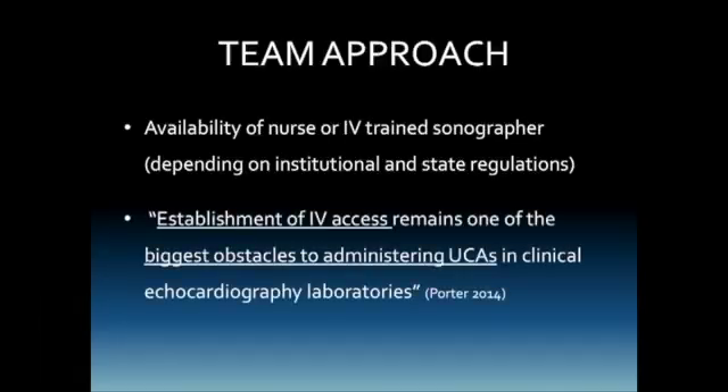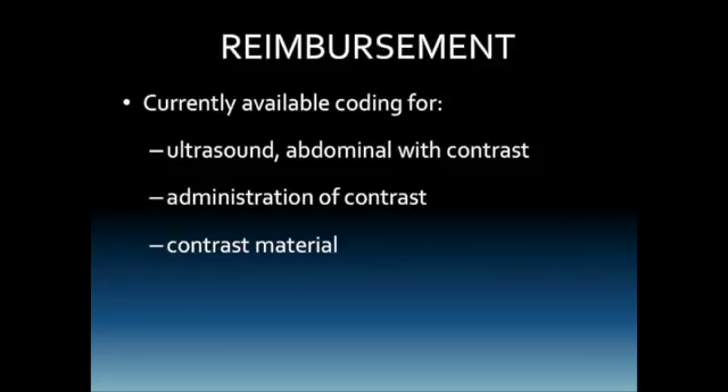In a more recent paper, Dr. Thomas Porter, speaking about the echocardiography experience, said that establishment of IV access remains one of the biggest obstacles to administering ultrasound contrast agents in the echocardiography setting. As labs begin to implement and utilize contrast agents, the workflow must be determined — whether the IV is placed prior to the standard exam or during it depends on the facility. Many facilities have interventional radiology procedure areas that could be utilized for this purpose. There is currently reimbursement available for an ultrasound of the abdomen with contrast, for the administration of contrast, and a HCPCS code for the actual contrast material.